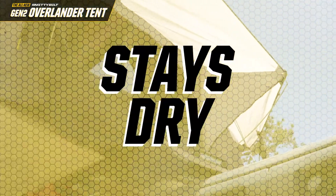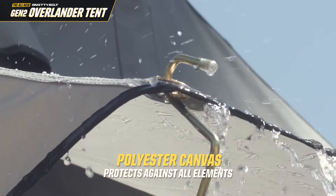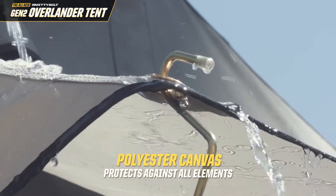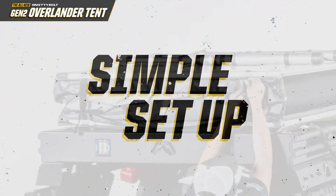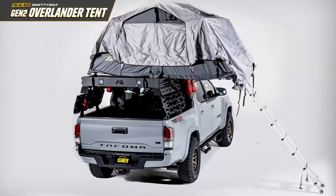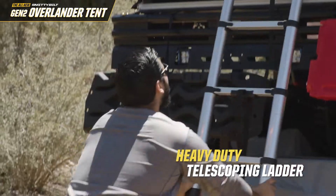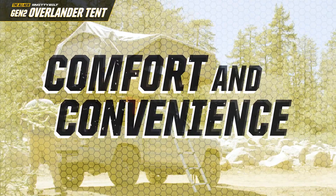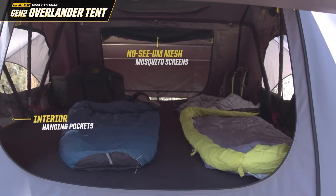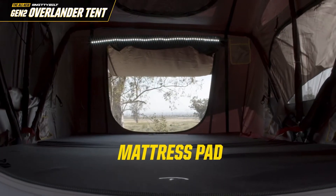Stay dry in the all-new Gen 2 Overlander Rooftop Tent. The extended rainfly and waterproof polyester canvas is designed to protect from all the elements, including moisture, rain, wind, dirt, mud, and insects. Simple setup and teardown are a breeze with the new fast-fold design, making it easier to open and close the tent. The new heavy-duty telescoping ladder extends all the way to the ground, allowing easy tent access. With a spacious interior and vented windows, it allows for excellent air circulation. The included mattress provides a comfortable night's sleep wherever you decide to camp.